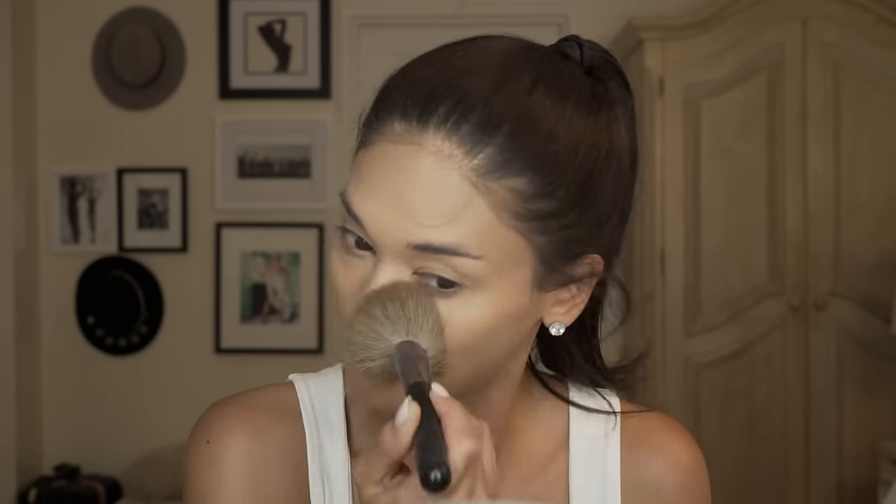Now we have to seal it with some loose powder — translucent from Laura Mercier. It's one of the finest loose powders in the world, I must say. There's a technique we go — baking. I blame my European genes for this. I just let it sit while I do the rest of my face because it has to bake.